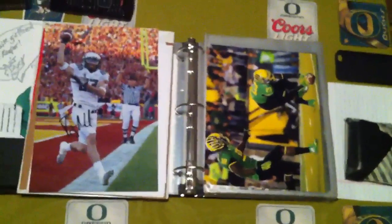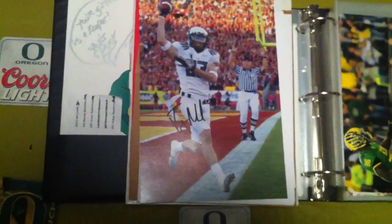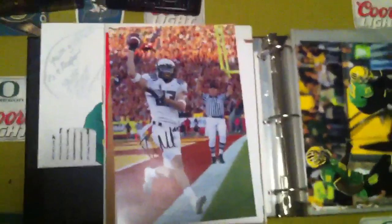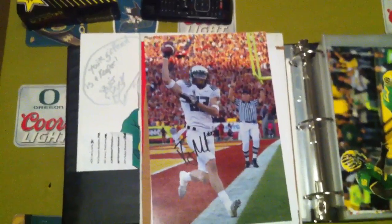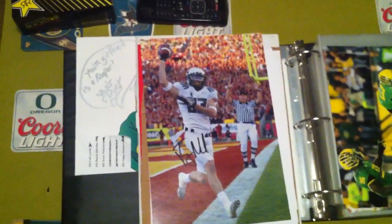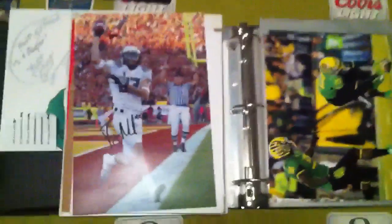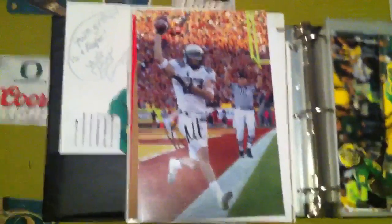Got a couple new things. First, my 22nd Jeff Maehl autograph. I got it off eBay — my first eBay pickup. The guy said it'd be an 8x10, and for a little more I could have gotten an 11x12. Well, as you can see side-by-side with an 8x10, it's a little bit bigger — it's like an 8x12 — so whatever, not the end of the world.